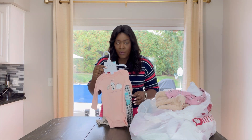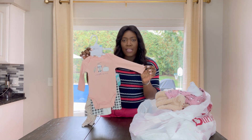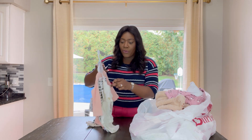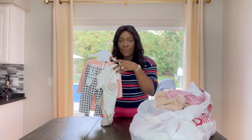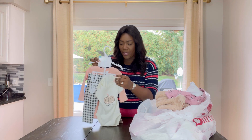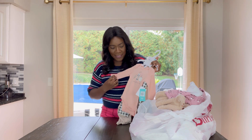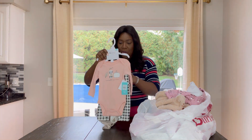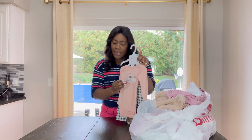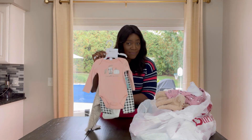First up we have this pantsuit. It comes with a long sleeve onesie and also a short sleeve onesie. I love the black and white and—is this peach? I think so. This is really nice and this is nine months. I paid $12.99 for this and I love it.